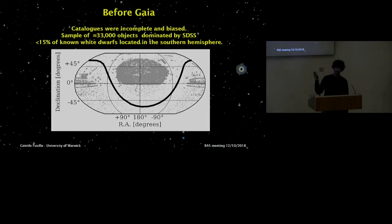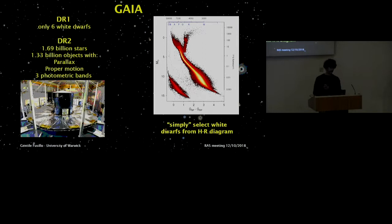But then Gaia came along. DR1 was a bit disappointing — it only had six white dwarfs in it — but DR2, with its parallax, proper motions, and colors for over 1.3 billion stars, was the turning point. All we had to do was make an HR diagram like this one and then simply select these objects, which should be all of the white dwarfs.